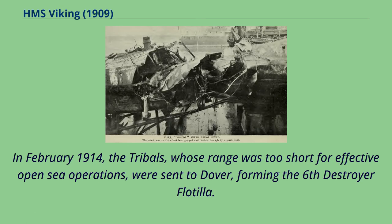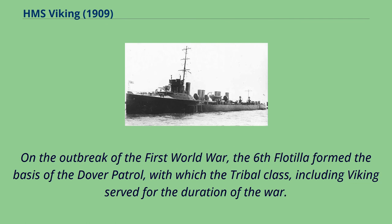In February 1914, the tribals, whose range was too short for effective open-sea operations, were sent to Dover, forming the Sixth Destroyer Flotilla. On the outbreak of the First World War, the Sixth Flotilla formed the basis of the Dover Patrol, with which the tribal class, including Viking, served for the duration of the war.